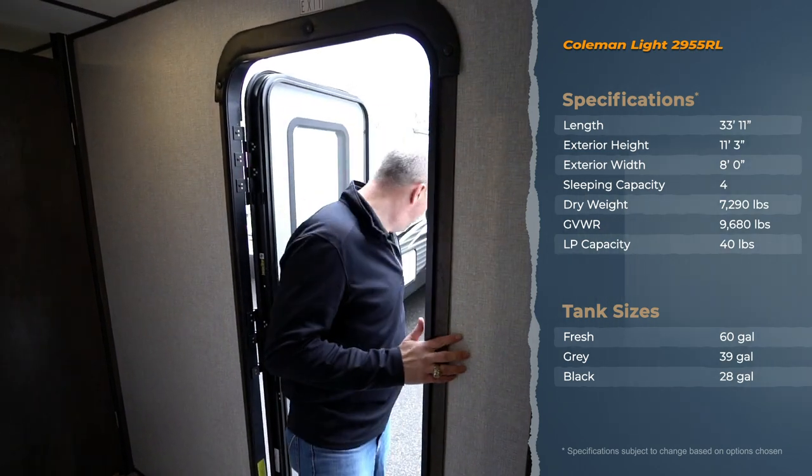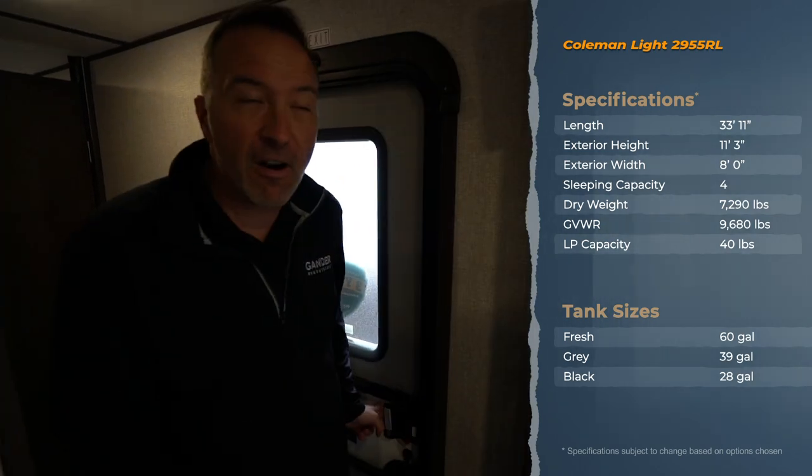Hello, Chris Young, Gander RV and Outdoors. We just got this unit on the lot. This is the brand spanking new 2020 Coleman Light 2955 rear living travel trailer. So what do you say we go through it?